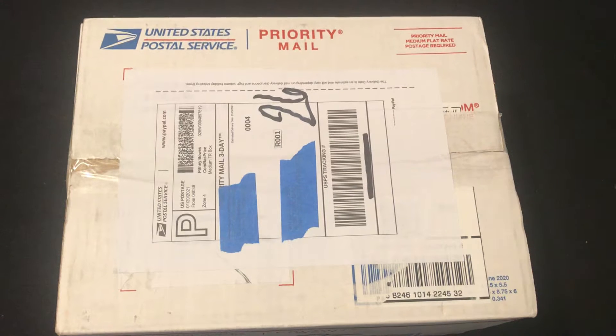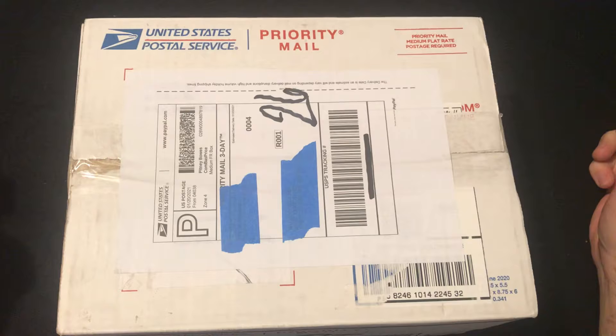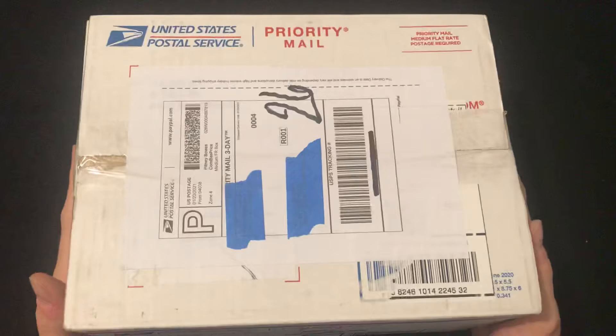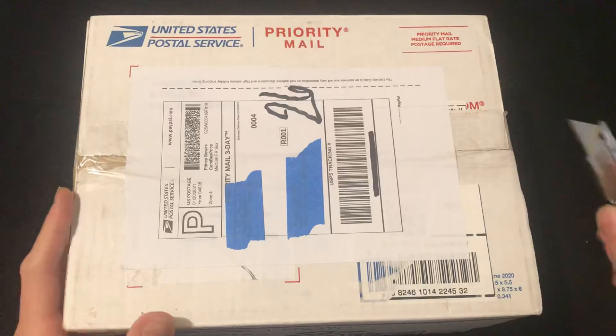Good afternoon. Will here from CF Card Breaks. Just wanted to start a channel so that I could keep track of the purchases I make and see if I get anything on camera. This is the first box that I got — it's from an auction. Should be a bunch of Ken Griffey Jr. cards. We'll see what all we can get here.